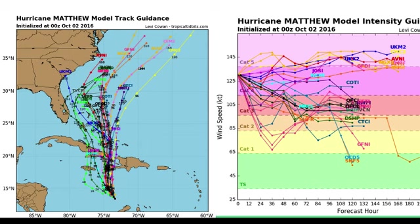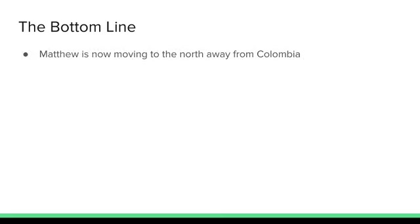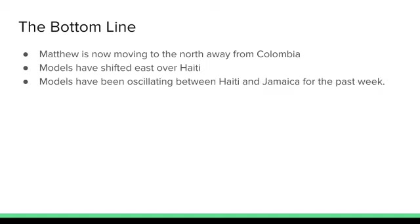Regardless, Haiti, Jamaica, and Cuba are likely to receive significant impacts from this storm. The Bahamas' exact impacts are a little less certain, and US impacts are completely uncertain at this time. Matthew is now moving north away from Colombia, which is good news — it's dumped a lot of rain there. Models have shifted east toward Haiti, which is not good news, especially considering the last major hurricane to make landfall in Haiti caused nearly 600 deaths. Models have been oscillating between Haiti and Jamaica for the past week. If that oscillation stops by morning, I'd be more certain of a Haiti landfall.